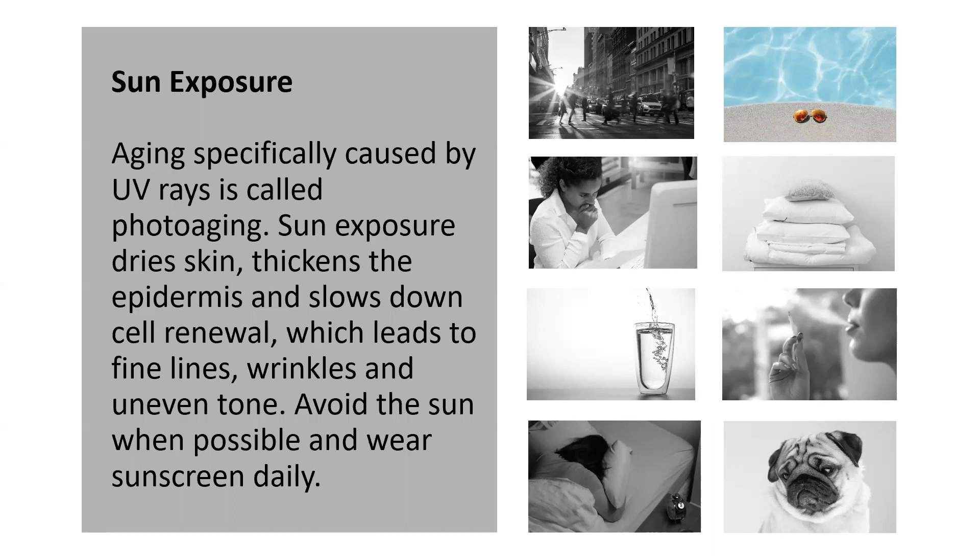I would be remiss if I didn't give a note about tanning beds. I've been there — before prom or before the beach, I was always like, oh, I need to look so tan. So I loved tanning beds and now I am paying the price. So as much as we may love them, absolutely stay away. Those are a huge no-no.